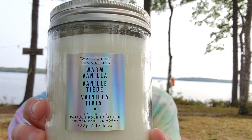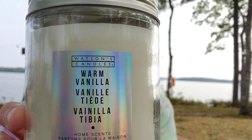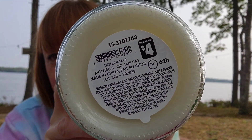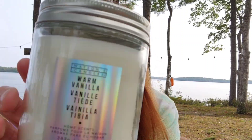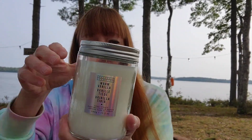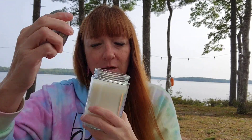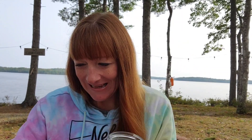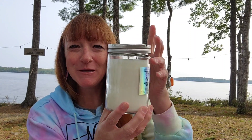Speaking of candles, this is another Watson's candle — warm vanilla is the smell of this one. That was $4 for that candle, 383 grams. It smells awesome and it's pretty — simple but just a pretty candle. It smells so good I want to take a spoon and dig right in. It's a nice big one too.